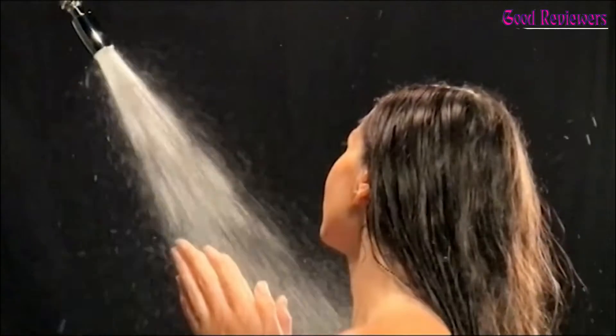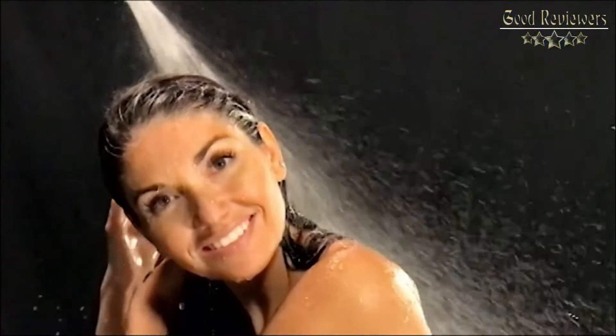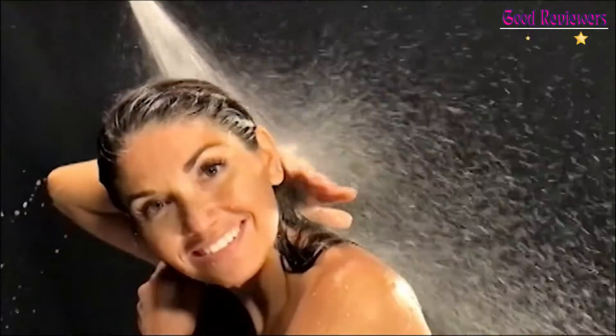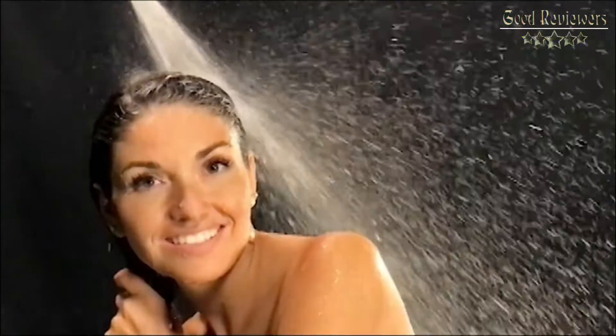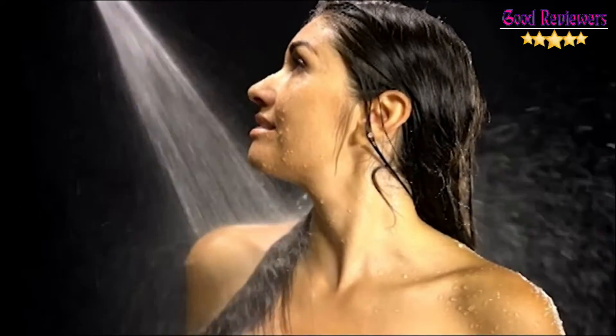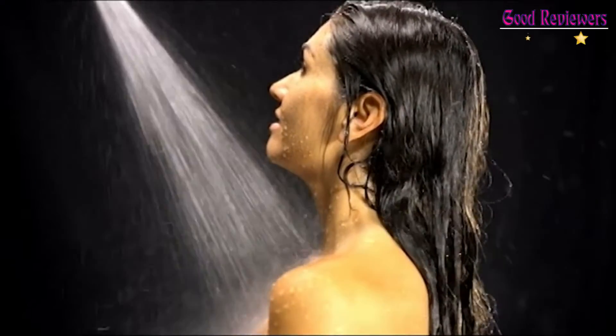Sand or minerals in the water will not clog the patented nozzle. Unlike most of the competition, High Sierra Showerheads are constructed using only metal components and are extremely durable. Using domestic and imported solid metal parts, High Sierra Showerheads are built in their Corsigold factory located in the Sierra Nevada foothills, not far from Yosemite National Park.